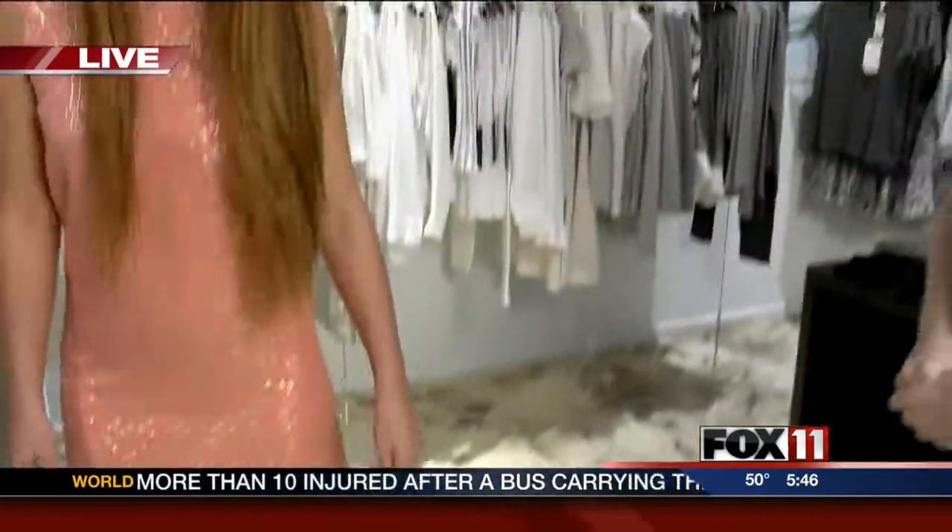Do you have to be younger to wear something like that? I feel like as I'm getting older I can't pull something like that off. No, the high-low is definitely for all ages — you just have to find the right dress. Maybe stick with something a little more solid, a little softer color instead of something bright and vibrant, but you would look great in that outfit!